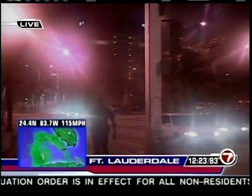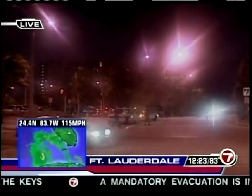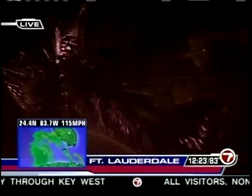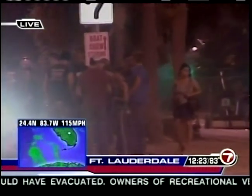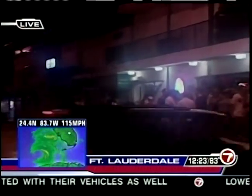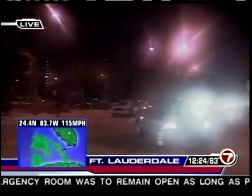Police don't want people coming back out and sightseeing until well into tomorrow afternoon after the eye has passed over the state. The storm is expected to slingshot right over the Sunshine State and be out into the Atlantic tomorrow afternoon. Businesses on A1A are boarded up — only a few are still running. The surf is really kicking up because of the vacuum from Wilma on the other side of the state, and that low pressure is pulling all of the air over.